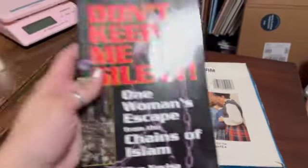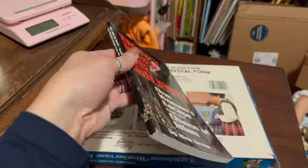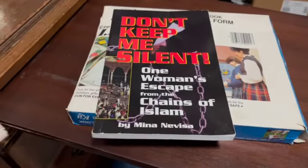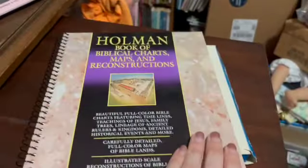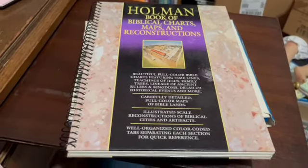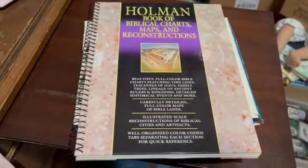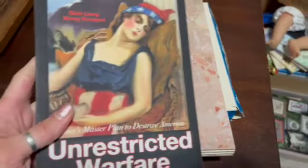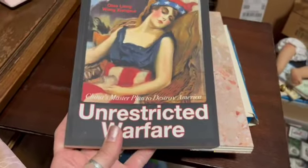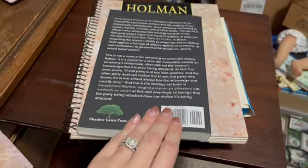We have Don't Keep Me Silent — this is a used paperback and I sold that for $15. Then we have the Holman Book of Biblical Charts, Maps and Reconstructions, spiral bound, also used, and I sold this for $19.99. We have Unrestricted Warfare — this book is in very nice condition and I sold this for $17.79.